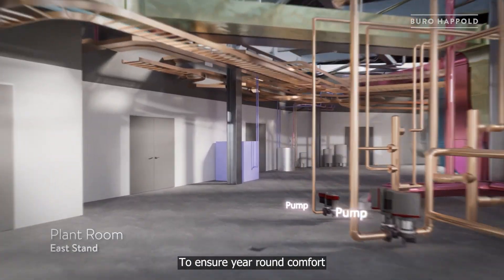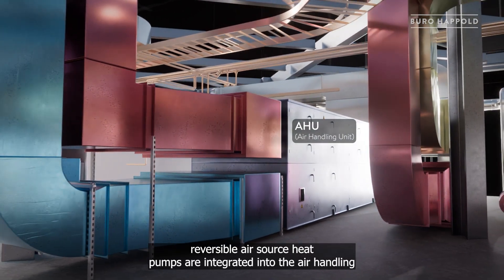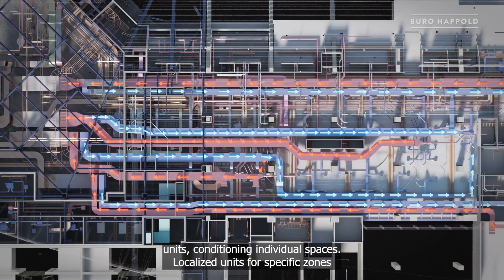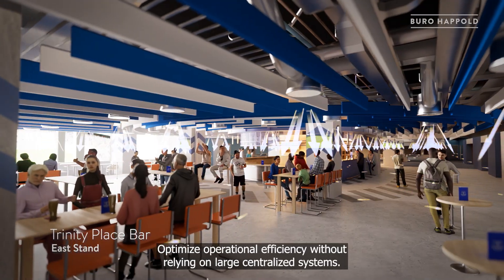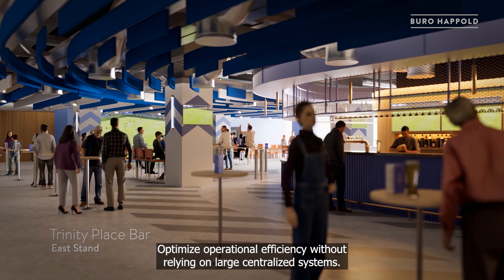To ensure year-round comfort, reversible air source heat pumps are integrated into the air handling units, conditioning individual spaces. Localized units for specific zones optimize operational efficiency without relying on large centralized systems.